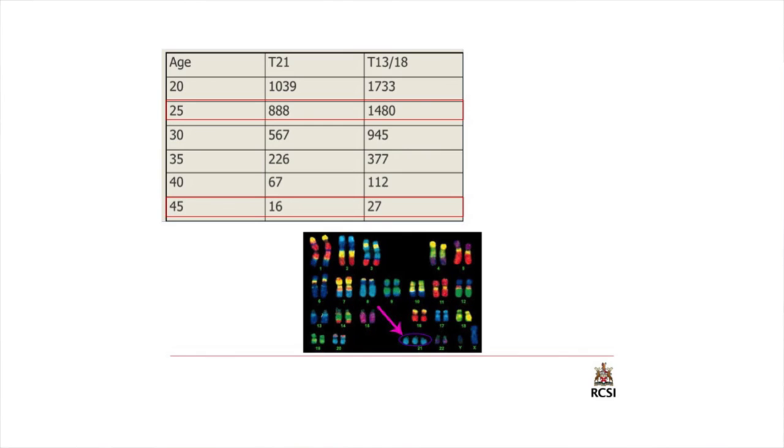When it refers to chromosome 18, this is Edwards syndrome, and when it's chromosome 13, this is Patau syndrome. When we're trying to check these abnormalities, we have two approaches: a non-invasive approach, which is usually based around ultrasound, and an invasive approach, which is more focused on a needle test that's more diagnostic.